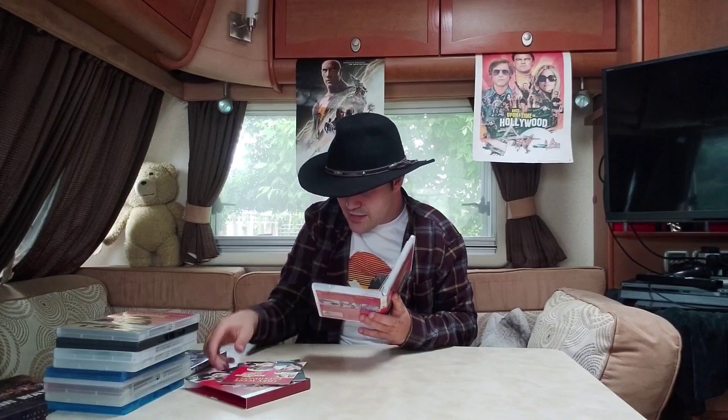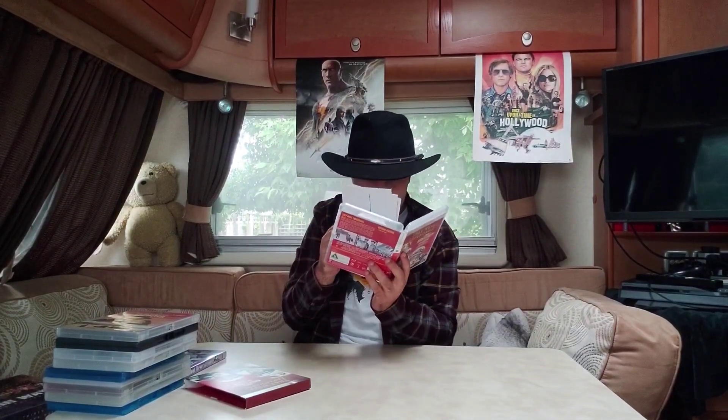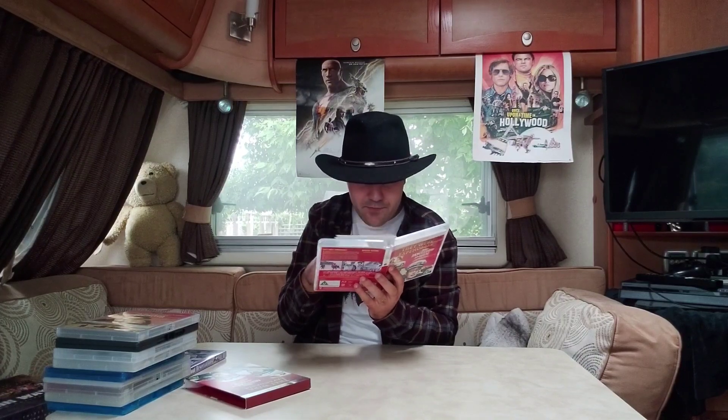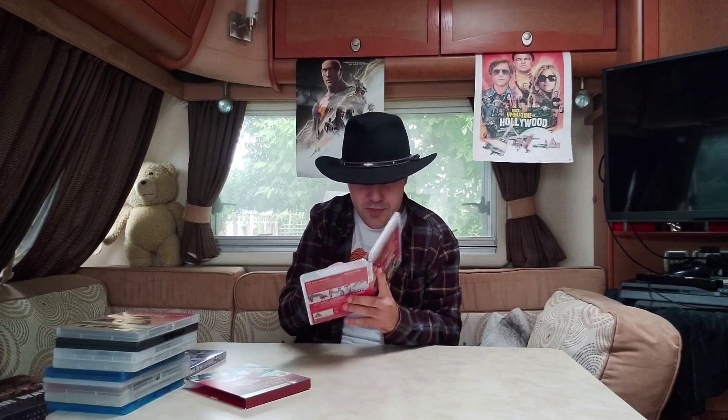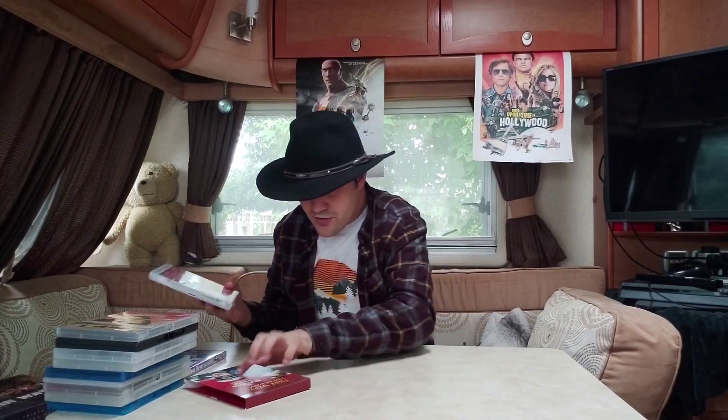So there it is — 'They Were Expendable,' the Premium Edition on Blu-ray. It looks phenomenal. That was number eight in my collection.